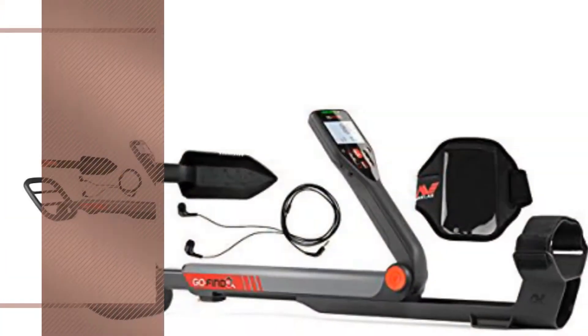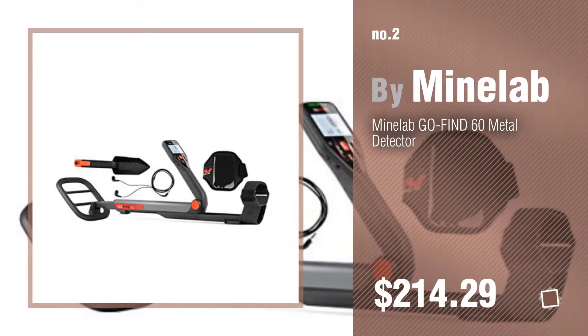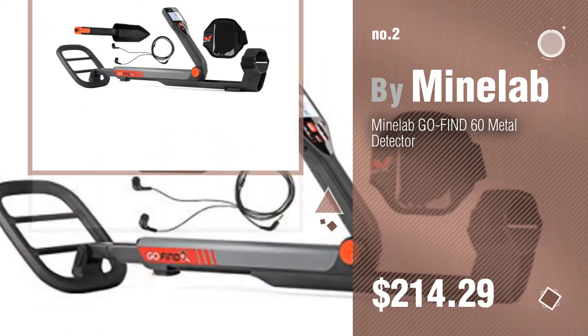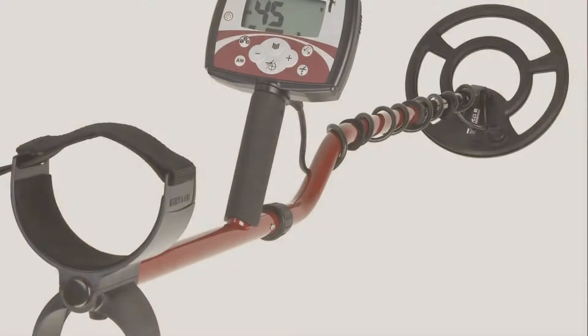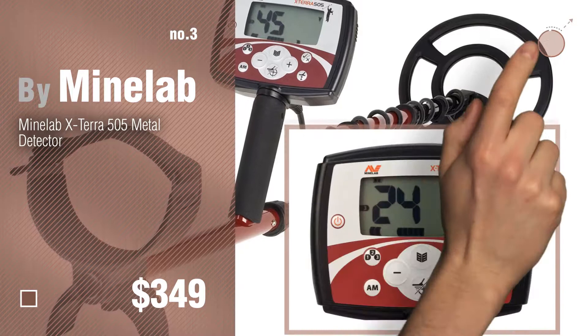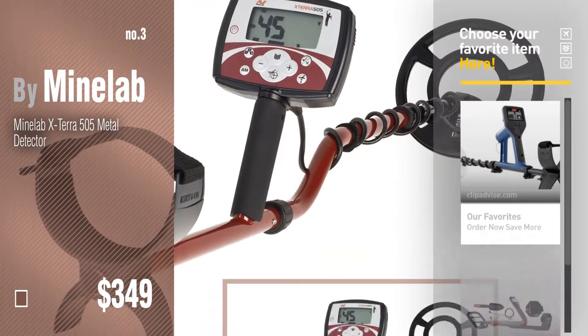Number 2, by Minilab. Number 3. For more details about these metal detectors products, just click this circle.